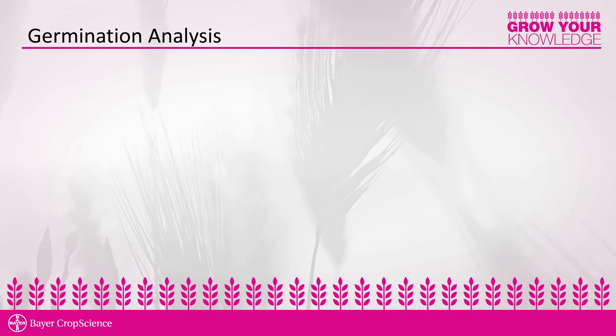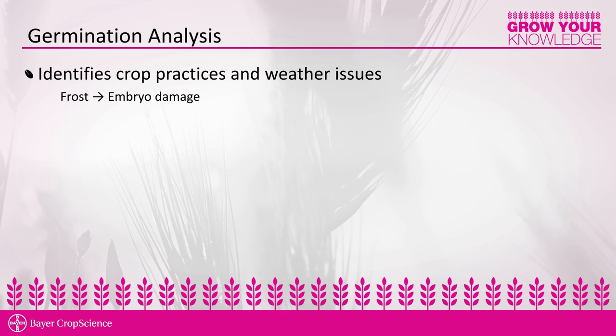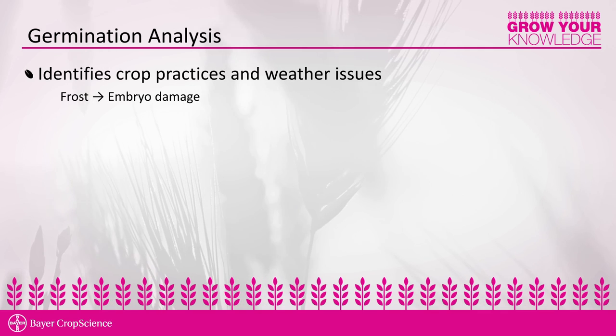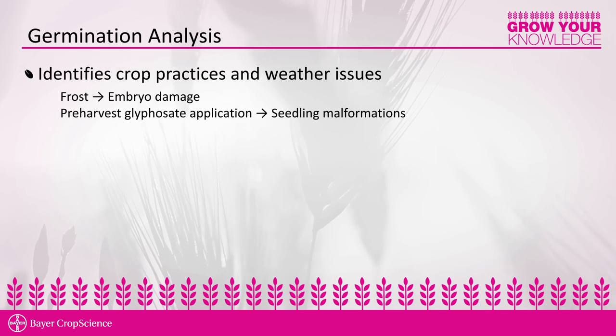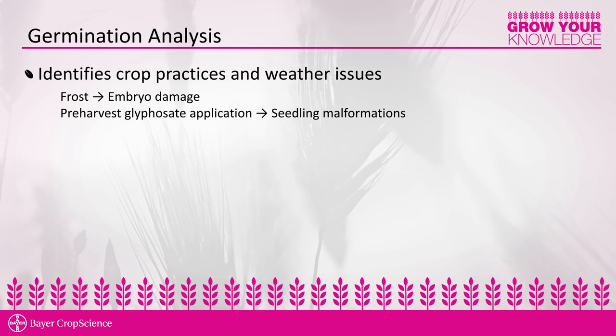A germination analysis can identify many in-crop conditions, one of those being frost damage. Frost damage can occur in many different areas across western Canada in the fall, and that's something we can observe in a germination test. A second thing we can observe is when farmers apply a pre-harvest application of glyphosate. This is a procedure very common in western Canada that farmers utilize to dry down the crop, but it impacts seed quality and specifically the germination result.